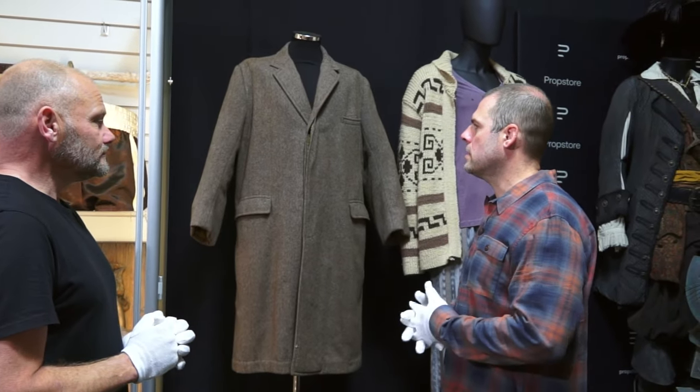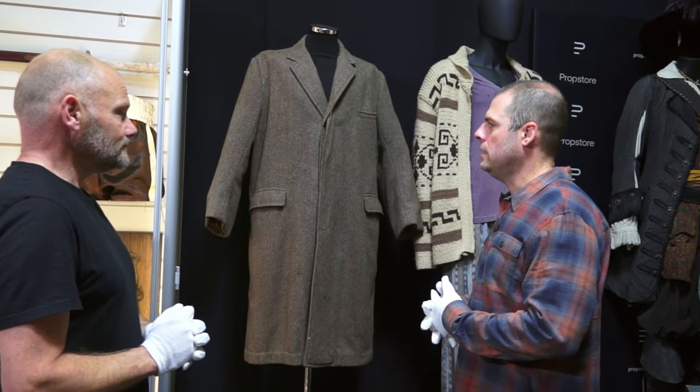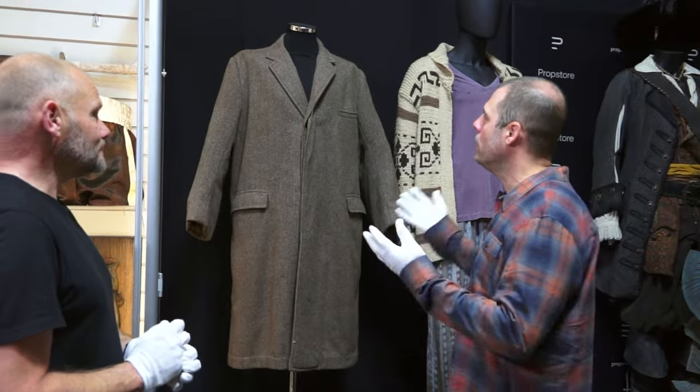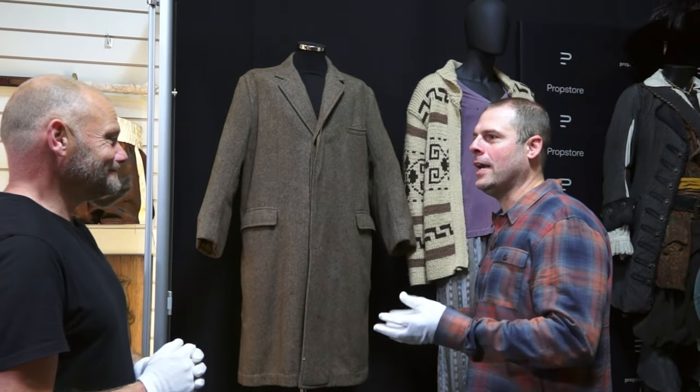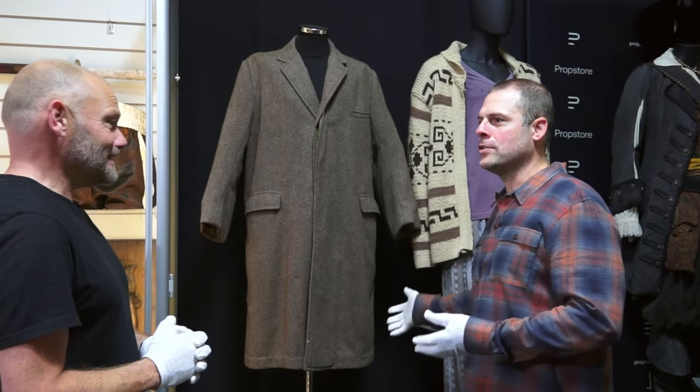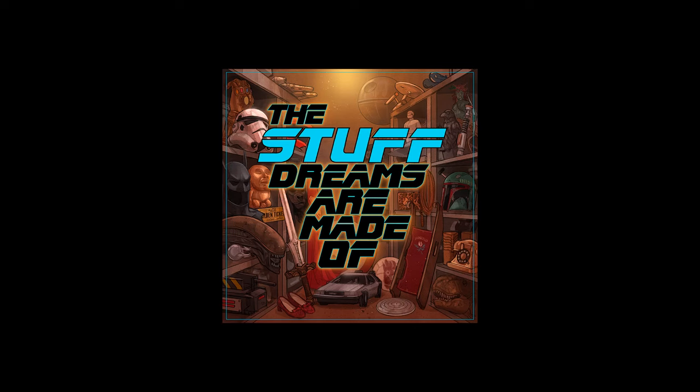To me, I think it's got to be a Brando piece. It just feels like that's the right thing to have. I know that it's just a trench coat, but you have it in your display case and it's like, yeah, that's Marlon Brando's trench coat from The Godfather.